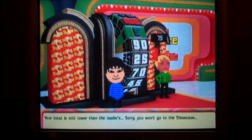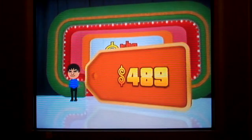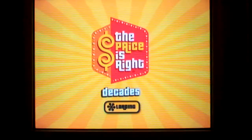Then I run again — 489. Without any luck, this isn't a bad game. Well, see you guys in another one.